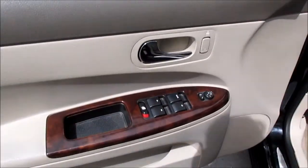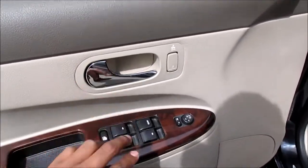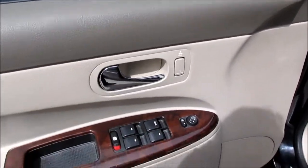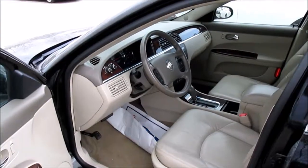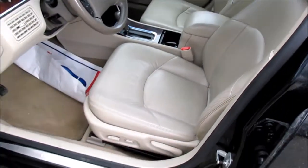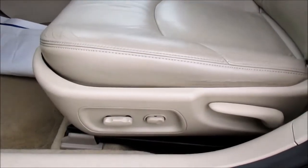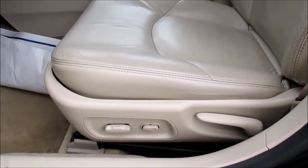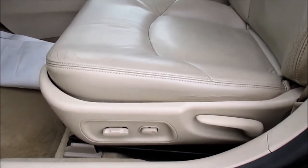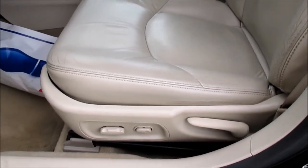This vehicle has power windows, door locks, mirrors, and power trunk release. This vehicle has a 6-way power adjustable driver seat. The seat tilts and slides. It also has a 2-way power lumbar adjustment as well as manual recline.